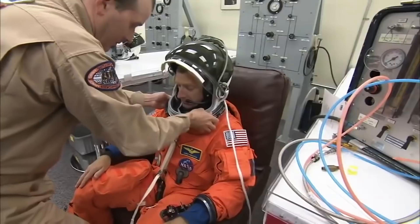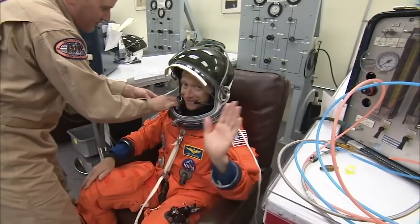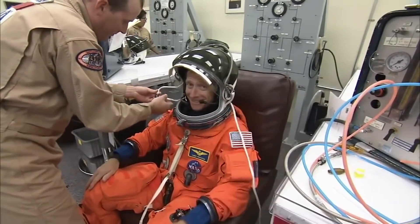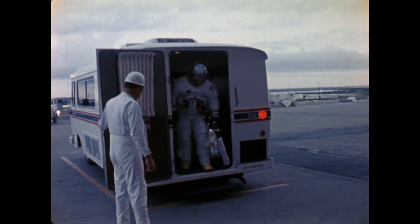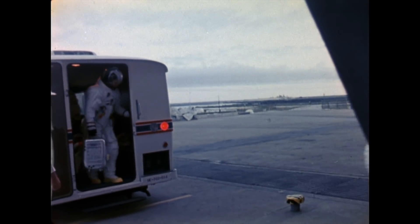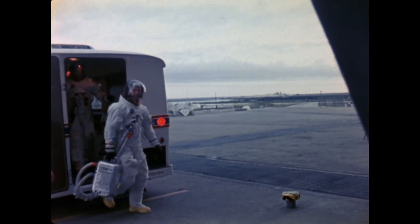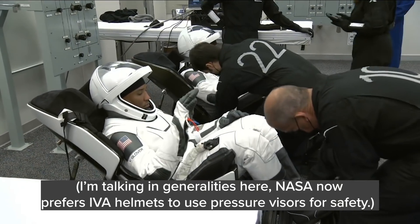NASA in all their wisdom opted to go back to the pressure visor concept that was tried and true during Mercury, Gemini, and the wide variety of Air Force campaigns. The suit only needed to be pressurized for a few minutes during launch and re-entry. With the old Apollo suit, the astronaut had to have some kind of positive pressure flowing into the suit the entire lead-up time so they didn't suffocate, which added a lot of complexities. The new helmet, although having more mechanisms, greatly improved the overall workflow and crew safety.